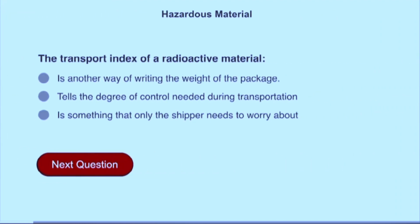The transport index of a radioactive material tells the degree of control needed during transportation.